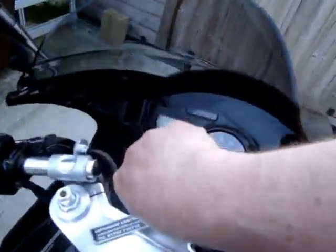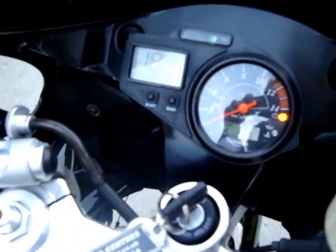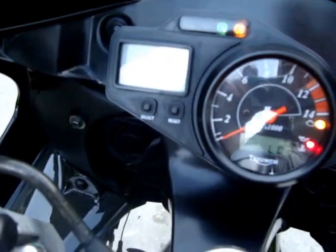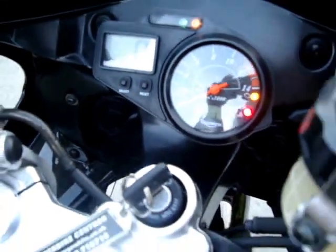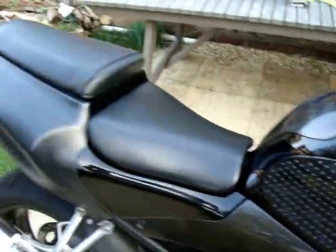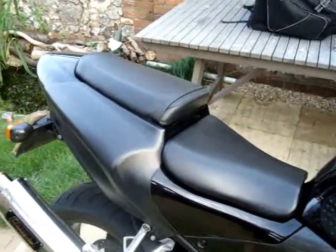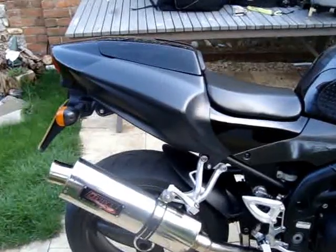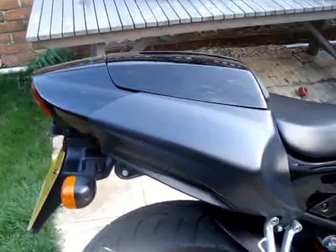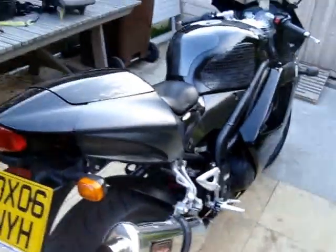It's got the twin headlamp. As you can see, she's done 21,720 miles. Absolutely brilliant bike. And here she is with the Triumph Seat Cowl for sporty solo riding.